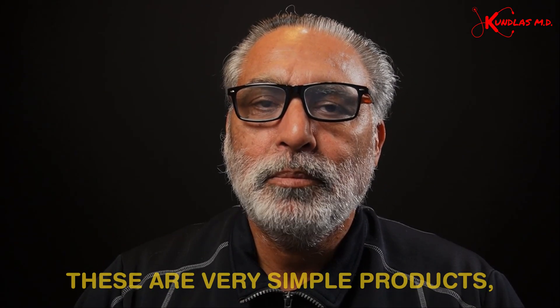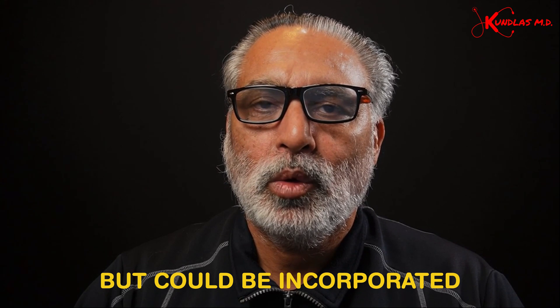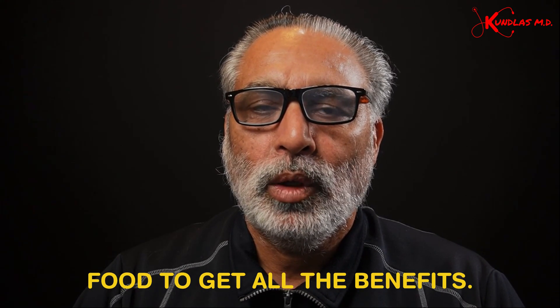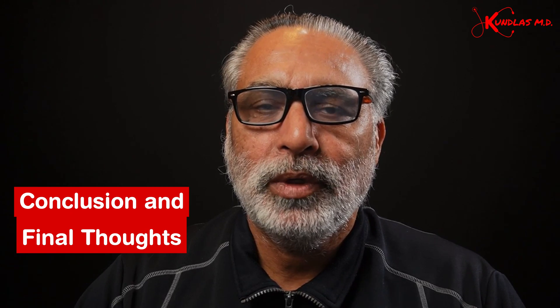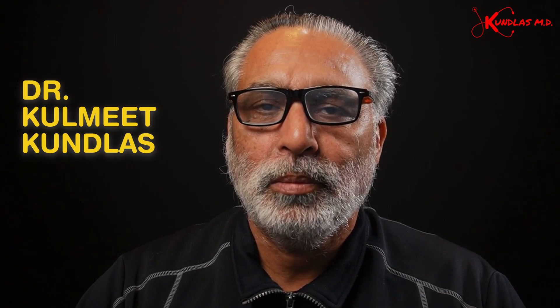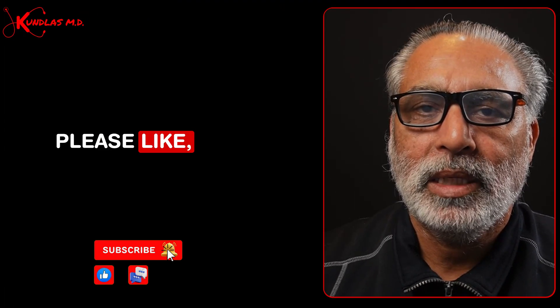These are very simple products, but could be incorporated safely into your day-to-day food to get all the benefits. I hope this video was helpful and you now understand what xanthan gum is, what gum acacia is — another name is gum arabica. Very safe, very useful. My name is Dr. Kulmeet Kunlis and I'm a primary care physician in Central Florida for the last 25 years. Please like, share, and subscribe to our channel. Thank you very much.